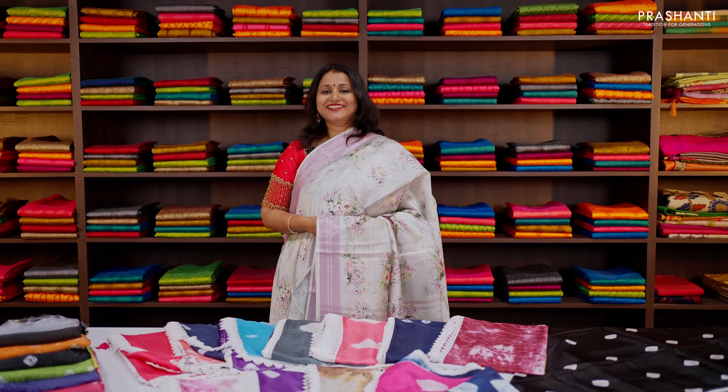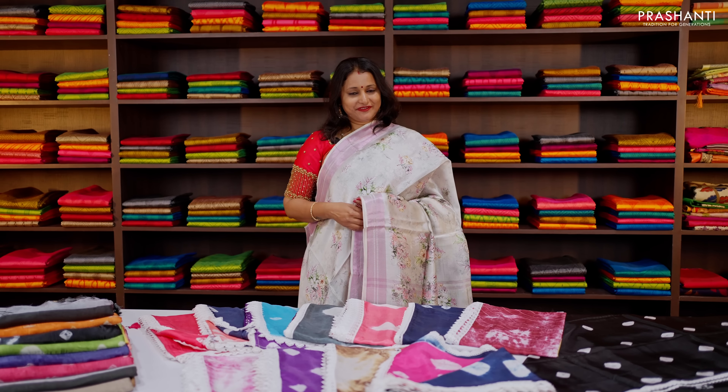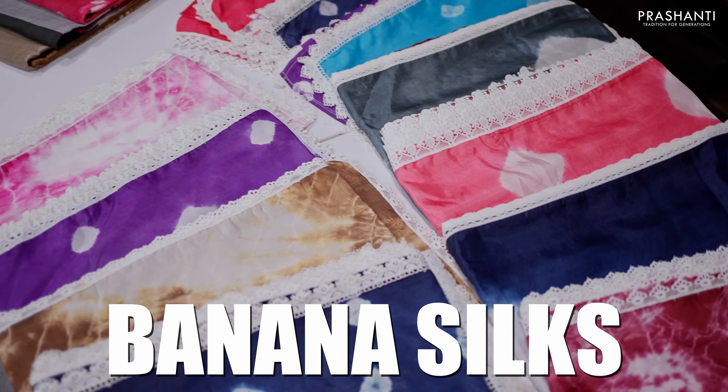Hello all, welcome to Prasanthi, this is Brinda. In today's new arrivals we are going to see your most favourite collection — it's going to be banana silk sarees.